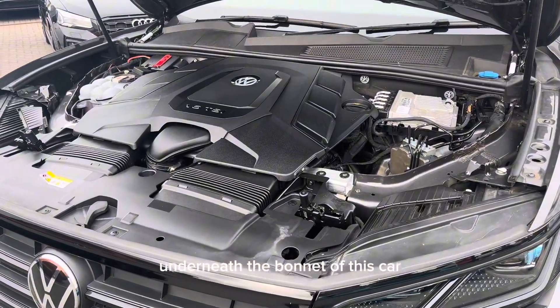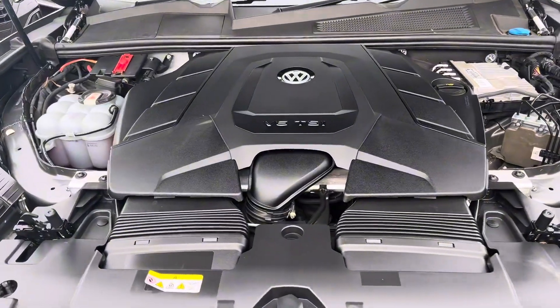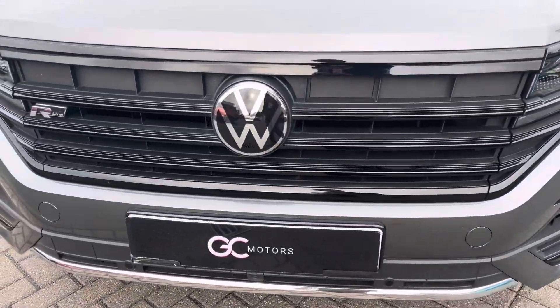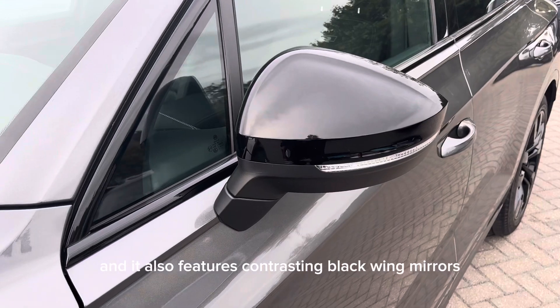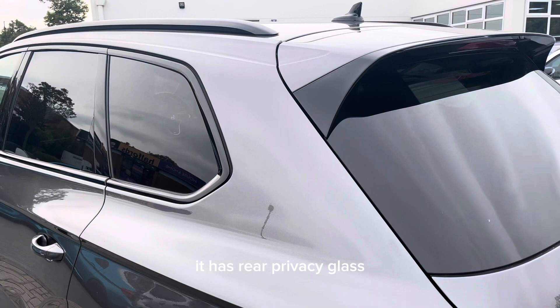Underneath the bonnet of this car is a three-litre V6 TSI engine. With this being the Black Edition, it gives the car various bits of gloss black trim around the front, surrounding the windows, and it also features contrasting black wing mirrors. Moving around to the back of the car, it has rear privacy glass.